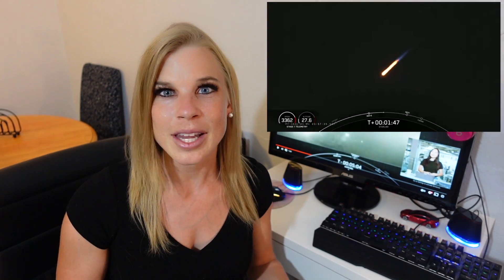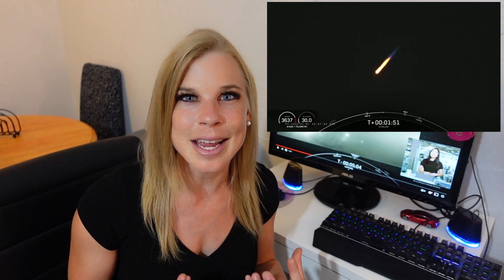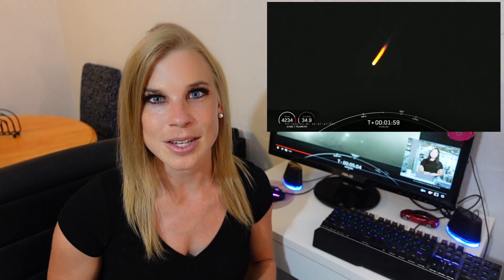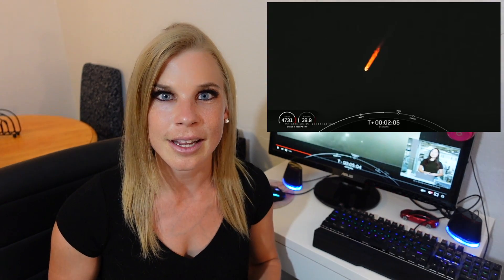Moving forward, they will be ramping up their launches again. So all you Starlink fans and SpaceX fans, they're back in business. It was really cool to watch this live, and I think everyone felt the excitement who watched it. It was such a milestone for rocket reusability, and also just another very exciting second stage of development for the Starlink constellation.